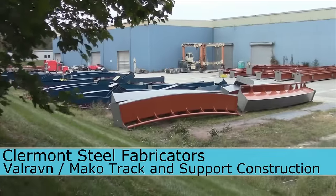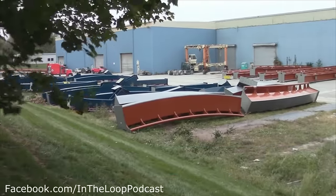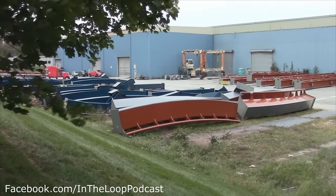Hello, In The Loop fans, Dan here. We have a special treat for you today. As you can see, we're at Claremont Steel Fabrication Plant in Ohio.